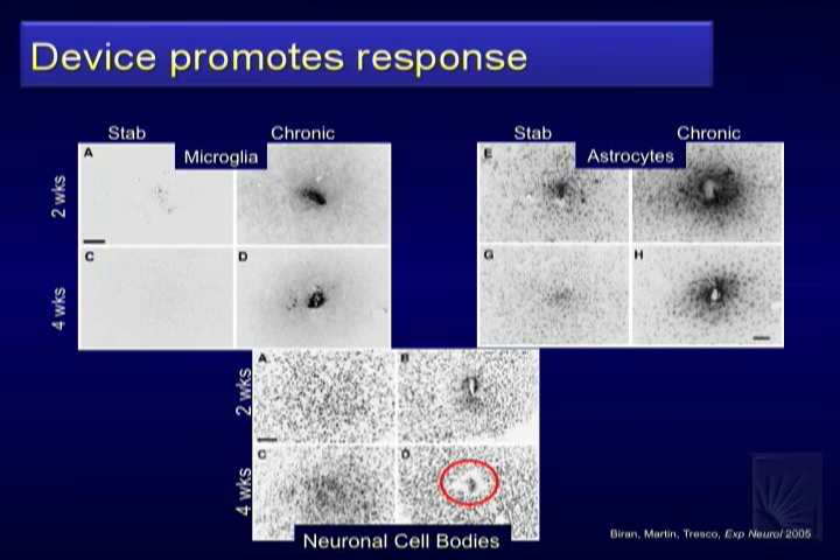If the device continues to promote the response, you'll have damage from insertion, but if I stab and pull out, even at two weeks there's a reduced response — still some, but it's cleaning up the damage as expected. At four weeks, looking at microglia, astrocytes, and neural cell bodies: without a device, the microglia aren't trying to macrophage anything, but when there's a device in place, there's a pretty vigorous ongoing response. So the damage itself isn't what's causing this long-term effect; it's the continued activation — termed the 'frustrated phagocytosis' response.